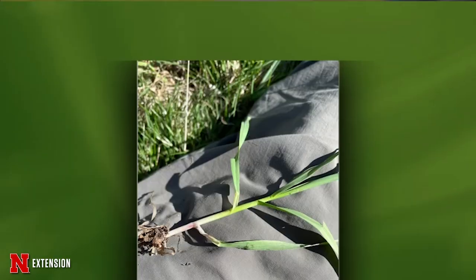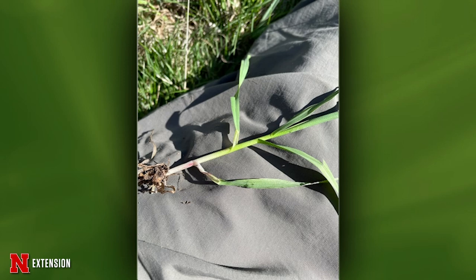One more — a viewer wants to know what this grass is and how to kill it. We think it might be downy brome, but we can't see the little hairs clearly. If you could send one in that's a little bit closer — if it is downy brome, it'll be coming up now, but the best approach is just to pull it out and don't let it go to seed.